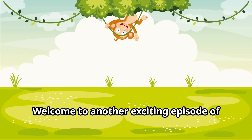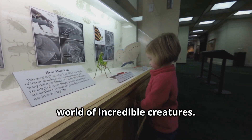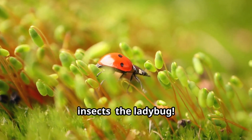Hello, young explorers! Welcome to another exciting episode of Fun Animals for Kids, where we journey into the fascinating world of incredible creatures. Today, we're going to discover the amazing secrets of one of nature's most beloved insects, the ladybug.